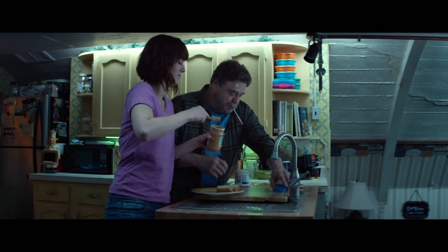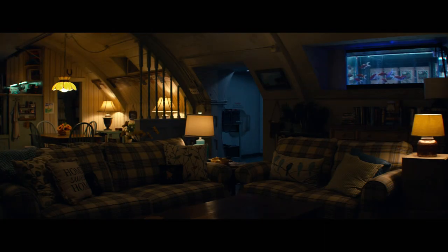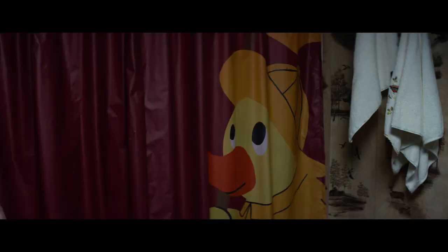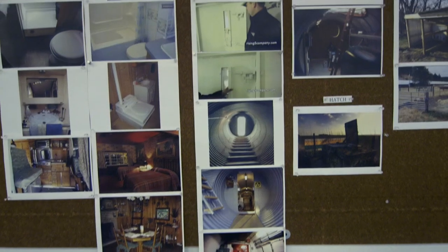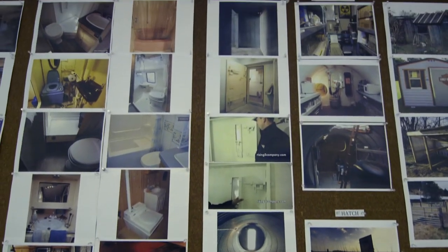Everything kind of springs from that idea. And I thought it gave an interesting opportunity to create a world that was going to be as much of a character as any of the characters written on the page. This was a chance to really create something that had something to talk about. Some of the designs do come from really idiosyncratic people's structures that they've built.